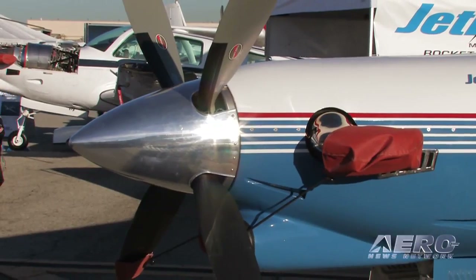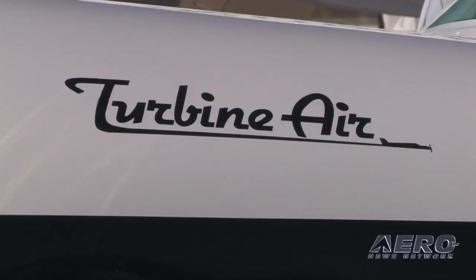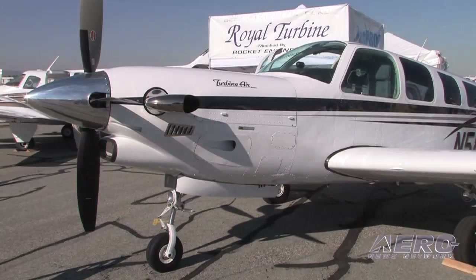Within the next year to year and a half, we'll have over 300 of the jet props done, and the Turbinaires are starting to take off right now. We're getting more and more interest, and we're hoping to get as high as 25 or 30 in the next year and a half. The P-Baron is expected to be certified sometime next year, and we already have about five people lined up for it.